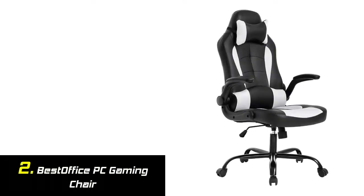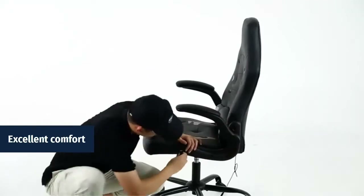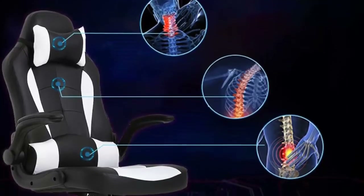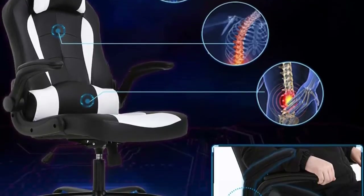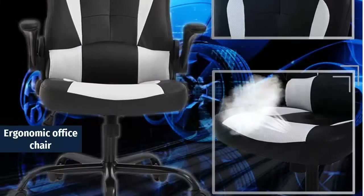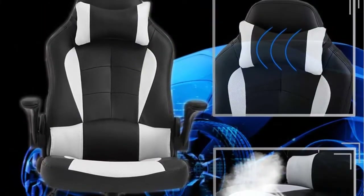Our list at number 2: BEST OFFICE PC Gaming Chair. Excellent comfort, comfortable and not prone to deformation. This gaming chair is wider than the average desk office chair. Easily adjusted for height, and breathable PU leather makes sure you will feel comfortable and cozy. This computer chair is designed with human-oriented ergonomic construction for providing a comfortable sitting experience.